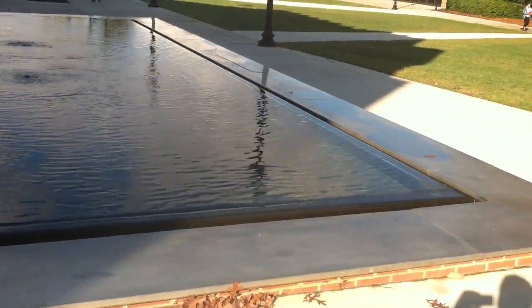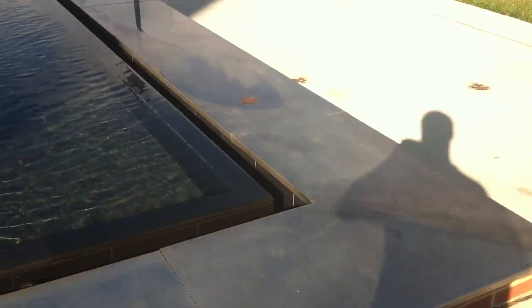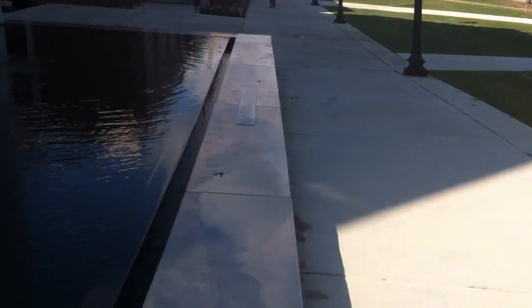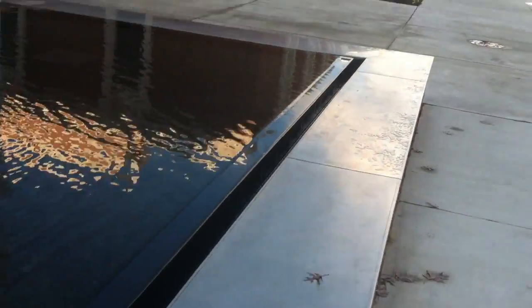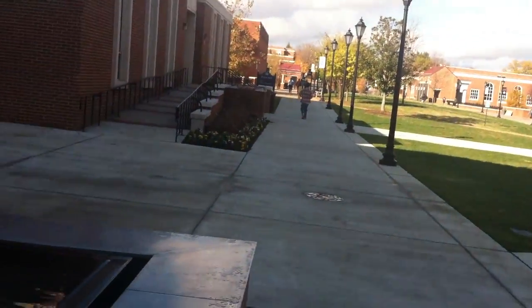Moving on, we have the new fountain — it's an overflow style. It's really cool. The proper term for it is an infinity pool. Moving down, there are a lot of people out on campus today, which is cool.